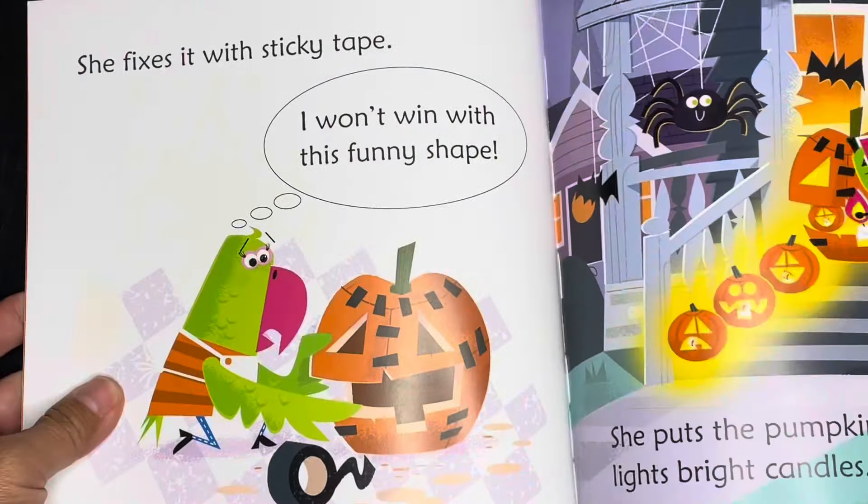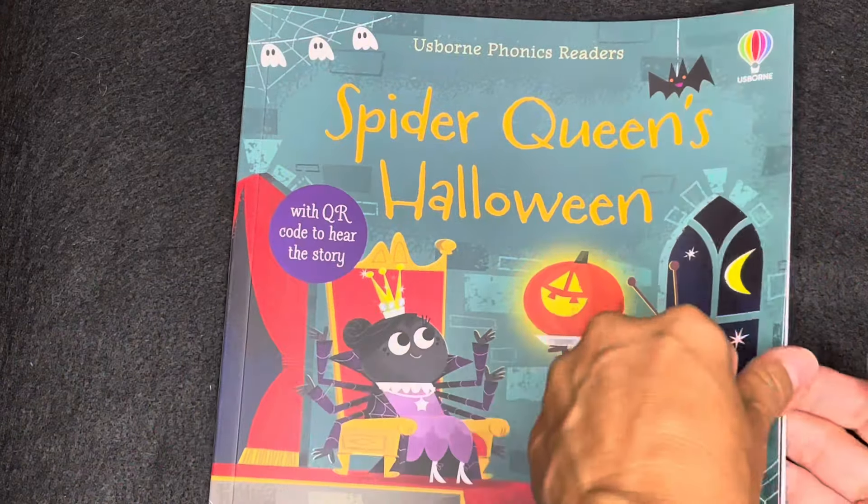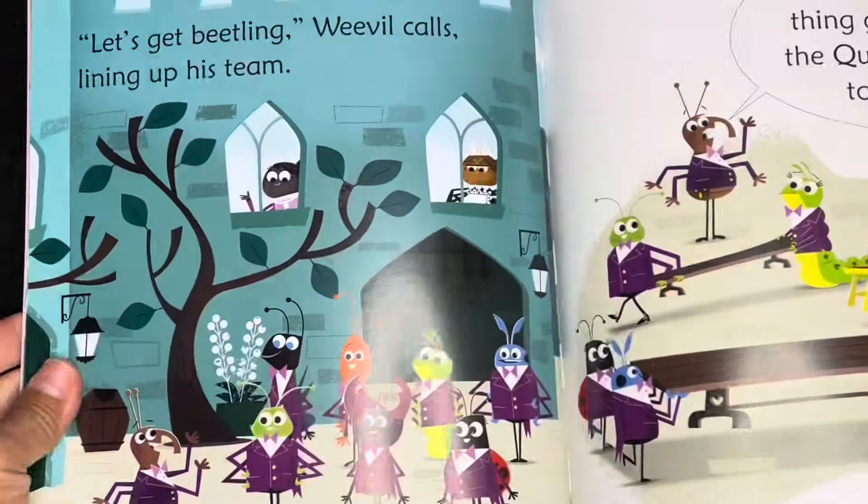Also for my beginning readers, we have our phonics books — two fun titles to get you into the Halloween spirit: Trick-or-Treat Parakeet and Spider Queen's Halloween. These include phonics-based text and a phonics guide for parents.